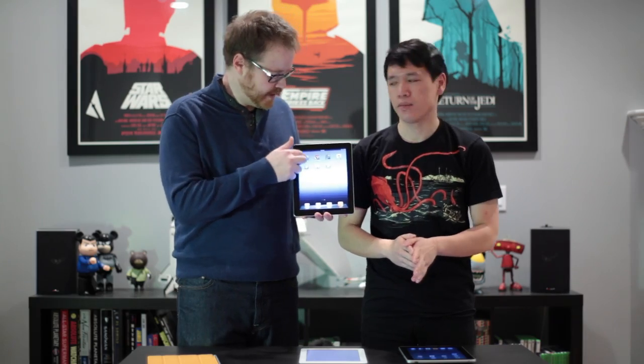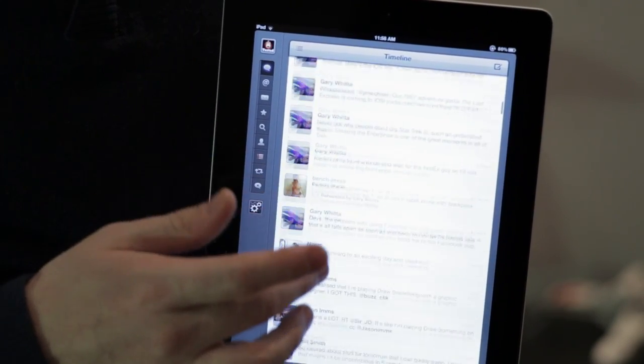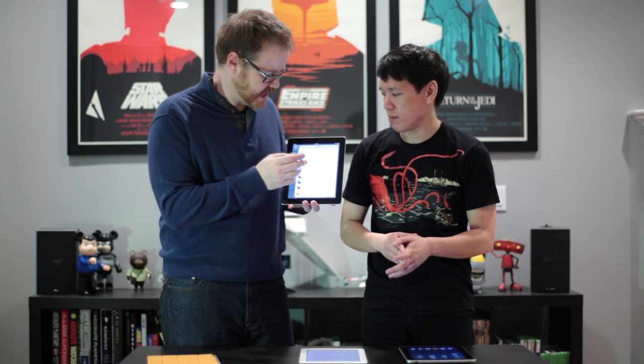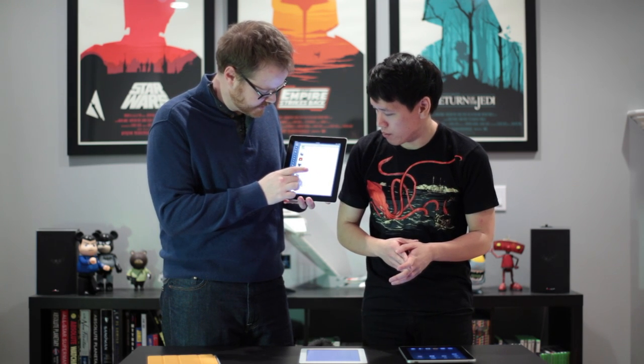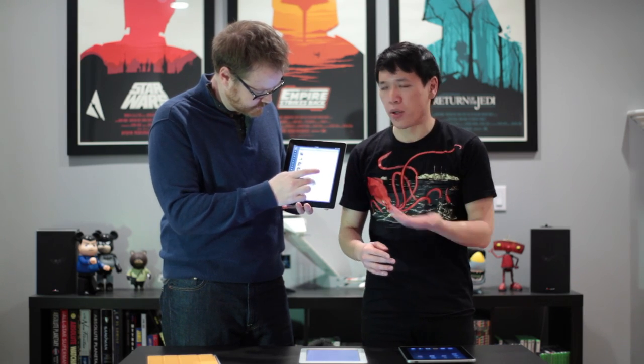I want to look at Tweetbot — probably our favorite third-party Twitter client. They've updated the resolution graphics. It doesn't look any different in terms of framing, but the font rendering is much more crisp. Scrolling through the app with the new iPad is just as fast as it was with the iPad 2.